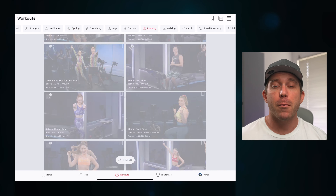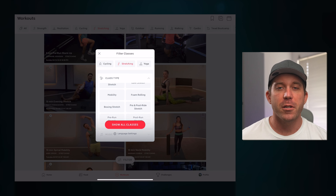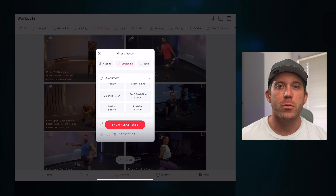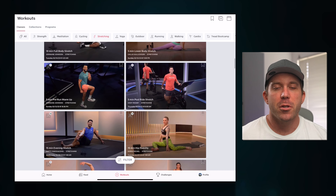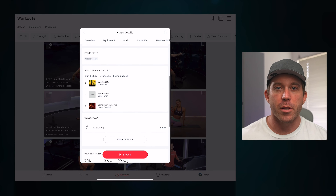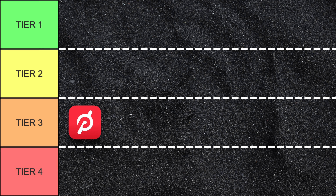Starting with Peloton, while the app quality in general is excellent for running and cycling classes, it is noticeably weaker when it comes to stretching and mobility. While you can filter between upper body, lower body, and whole body stretching sessions, or even some pre- or post-workout routines, there isn't much to indicate what you'll be doing during those sessions or which muscle groups you'll be focusing on. There's no way to find a routine focusing on your hamstring or ankle flexibility, and there's no real guidance on what you should be doing. So Peloton falls into tier three.